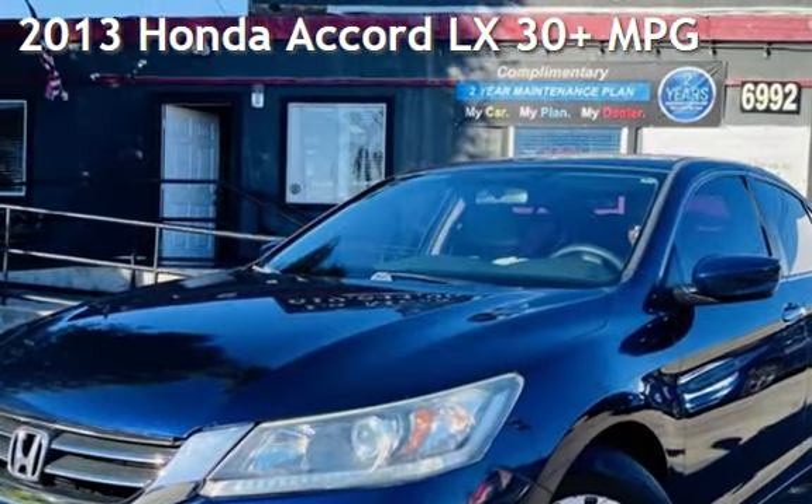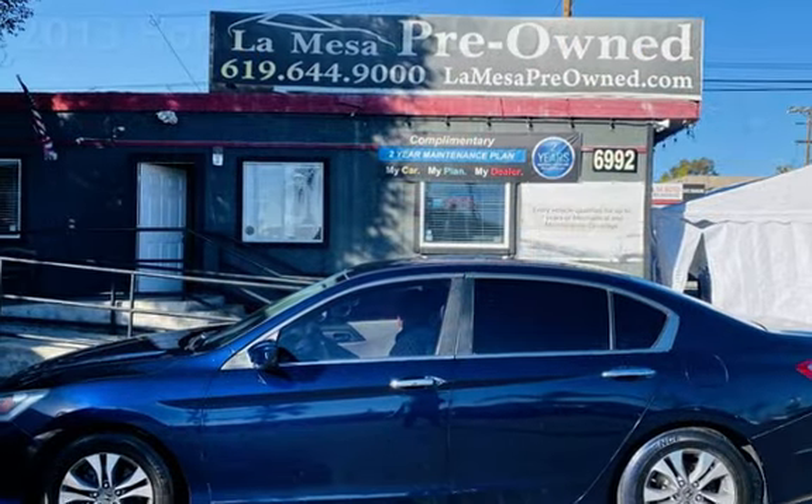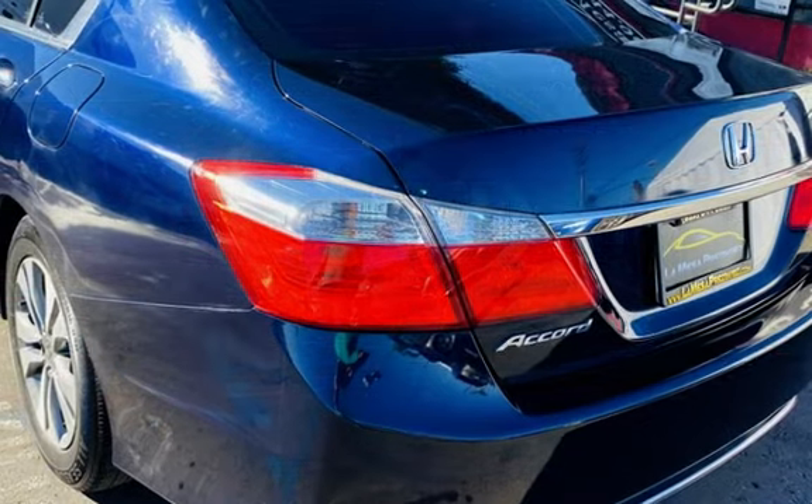Presenting a pre-owned 2013 Honda Accord LX. This four-door sedan has a four-cylinder, 2.4-liter I-4 engine, with front-wheel drive, and an automatic transmission.